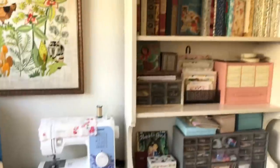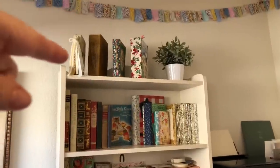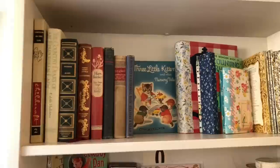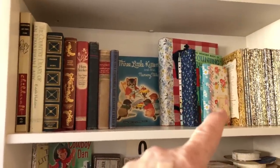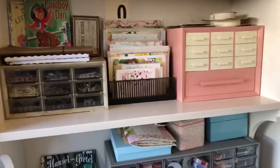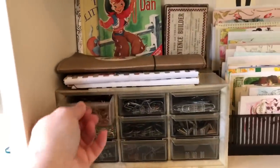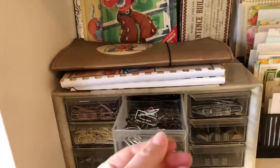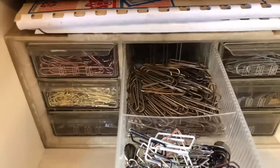Moving around, this is the top of this cabinet where I have some journals that I made, and then some books that will probably become journals. And then these are some projects that I need to finish. And then more of these containers that I bought at estate sales. This one holds all of my paper clips — I have different colors, different shapes, and even some vintage ones which are really cool.